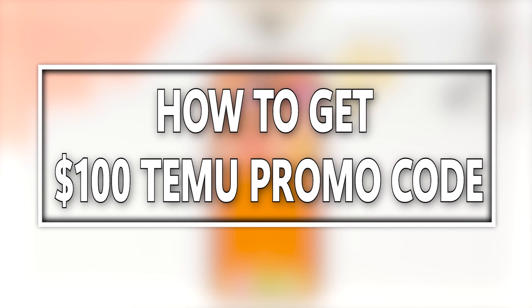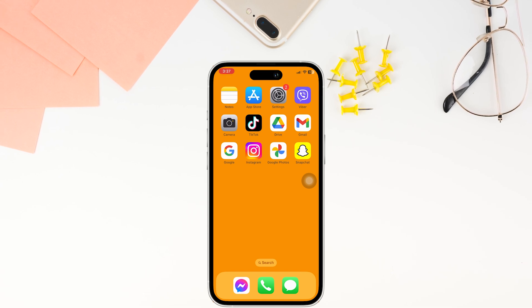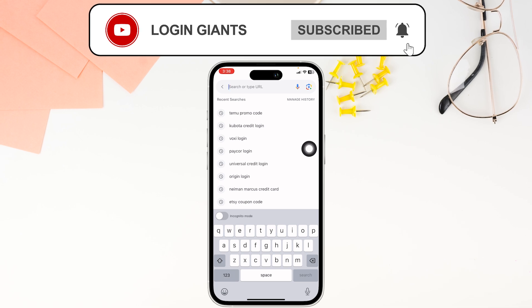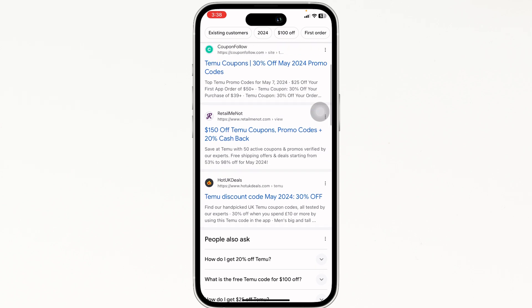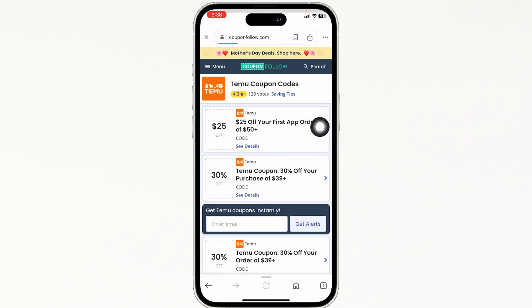How to get a hundred dollars Temu promo code. Let's get started. Launch your preferred browser and at the top you will see the address bar — type in 'Temu promo code.' Search for it and different website links will appear. Using any of these websites you can easily get a working promo code for Temu, so go ahead and open any of them.